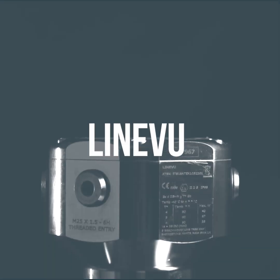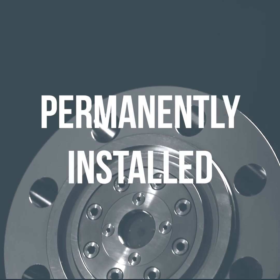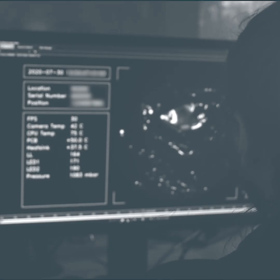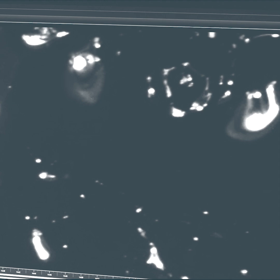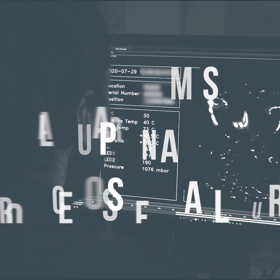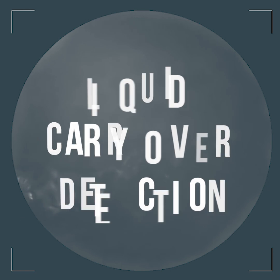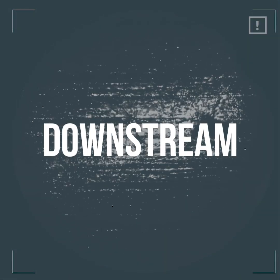Introducing LineView — a game-changing camera system that is permanently installed on high-pressure natural gas, hydrogen, and carbon dioxide systems. Delivering a continuous live video stream of pipeline activity with the latest image processing technology, providing alarms upon a process failure. LineView provides liquid carryover detection and is designed for midstream and downstream applications.